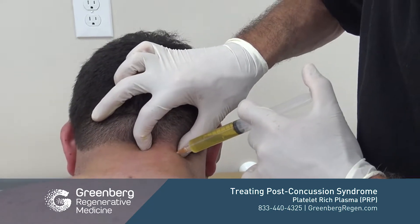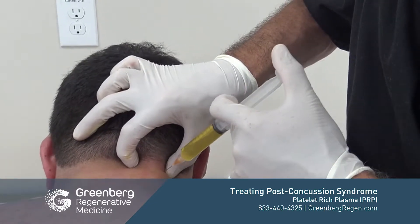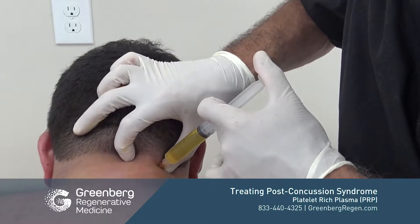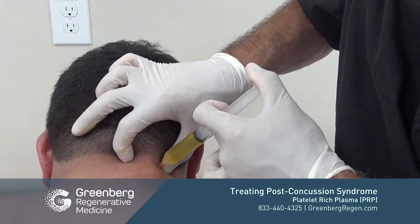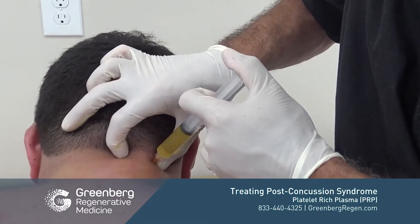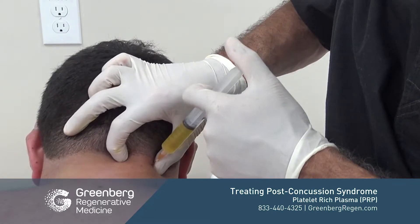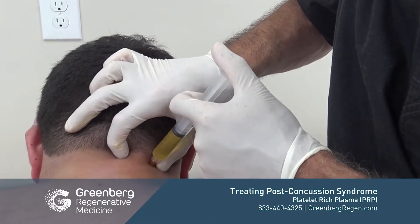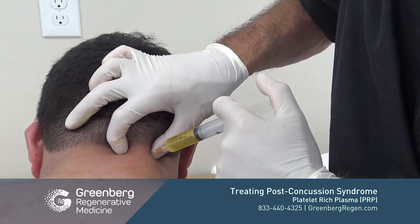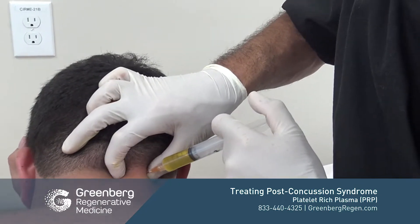As you may have heard from some of my other videos, this is a treatment I actually developed on myself. I had to give myself these injections in the same area I'm now giving patients, originally behind my head with no mirrors, strictly by knowing my anatomy. I could feel where the needle was in my neck and knew the areas I needed to treat.